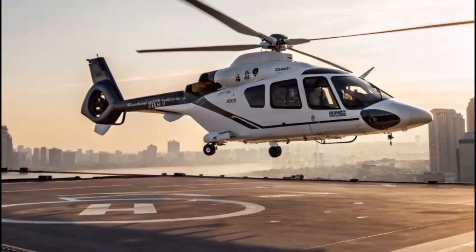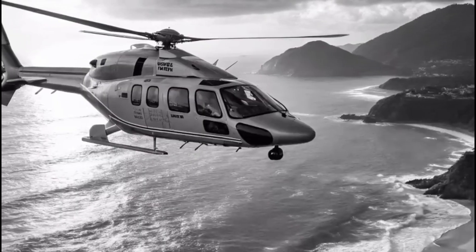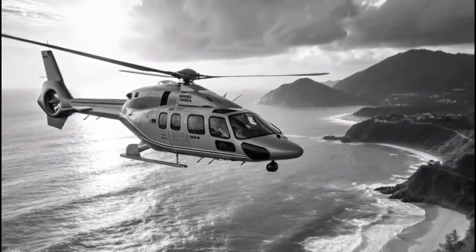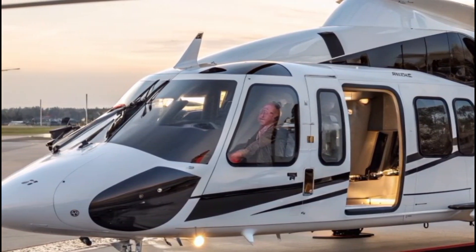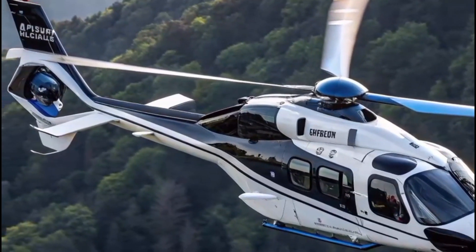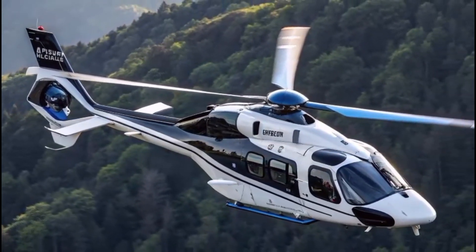What truly sets the Airbus H-160 apart is its balance. It's a machine that blends form with function, speed with stability, and luxury with reliability. From its whisper-quiet operation to its head-turning silhouette, it reflects a new standard in modern helicopter design. In the skies, it moves like an extension of intention — precise.